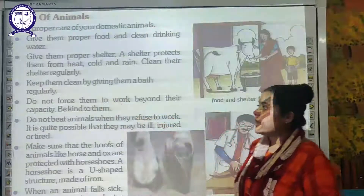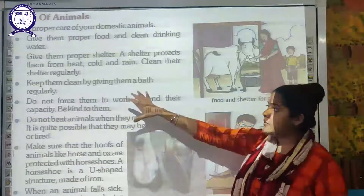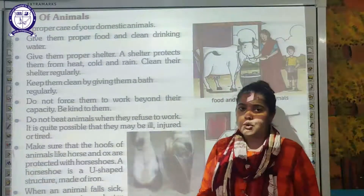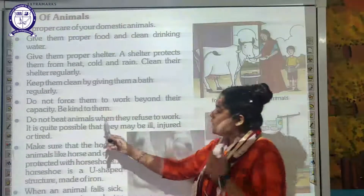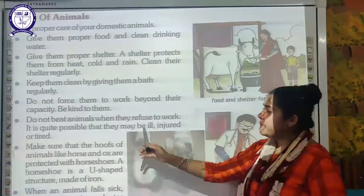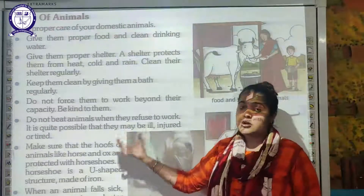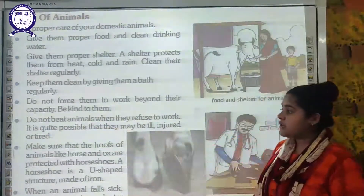Keep animals clean by giving them a bath regularly. Do not force them to work beyond their capacity — be kind to them. Do not beat animals when they refuse to work. It is quite possible that they may be ill, injured, or tired. We should understand these animals because they cannot speak, so we must be compassionate and not mistreat them.